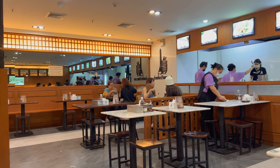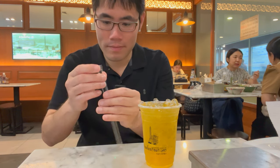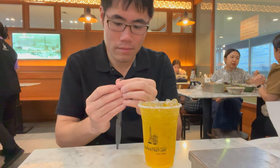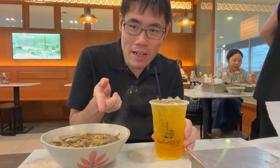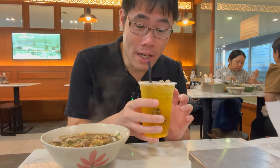I like what it looks like inside — you can even see the kitchen where they're working. Let's try the chrysanthemum drink. This is good. Not too sweet, but sweet enough and you can taste the chrysanthemum in here. Very nice drink.